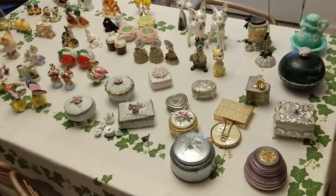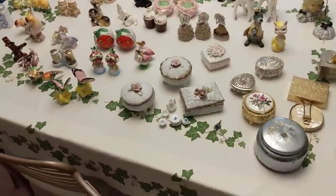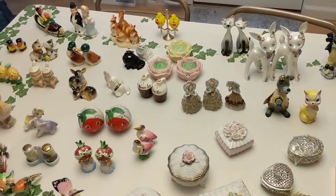I will see you again on the third and final video with this massive auction haul. Thanks for watching — don't forget to like, comment, and subscribe. Bye-bye.